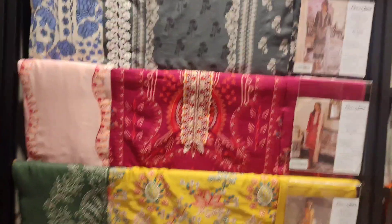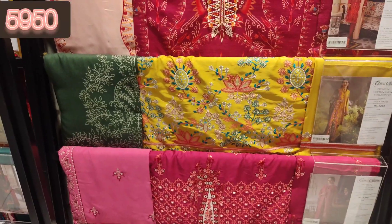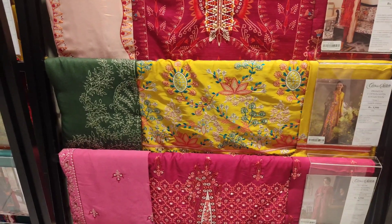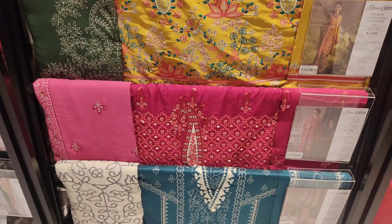The embroidery is very beautiful. If you want to verify prices then you can verify from the official website which is linked in the description box. And if you like my video then don't forget to like this video.